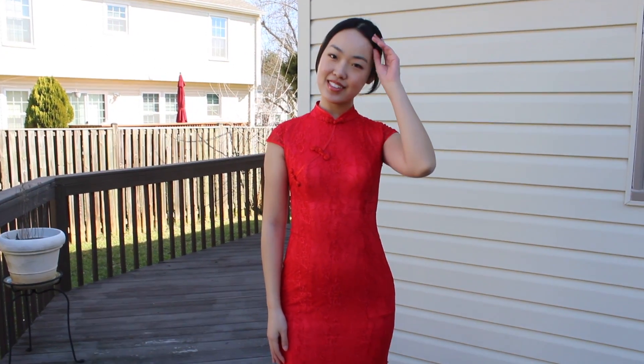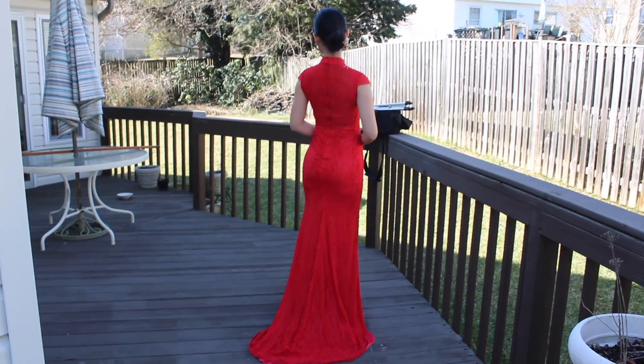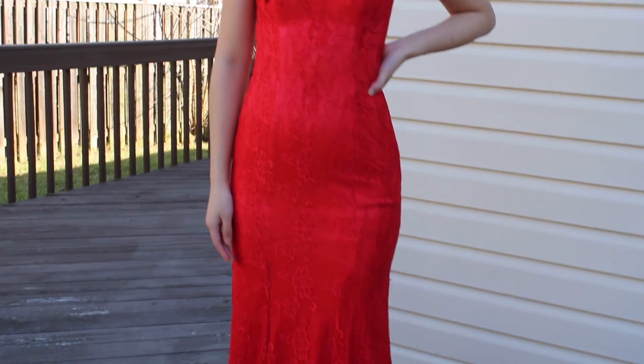My favorite dress by far is the Emma dress. It's so beautiful. I really love the lace detailing all throughout — the whole fabric is basically lace, so it looks really elegant and romantic. The mermaid style and the train really add to the dramatic factor. If you want to stand out, definitely go for the Emma. It's made of a really stretchy fabric so it hugs everything. If you want to show off your body, the Emma will really do that for you.